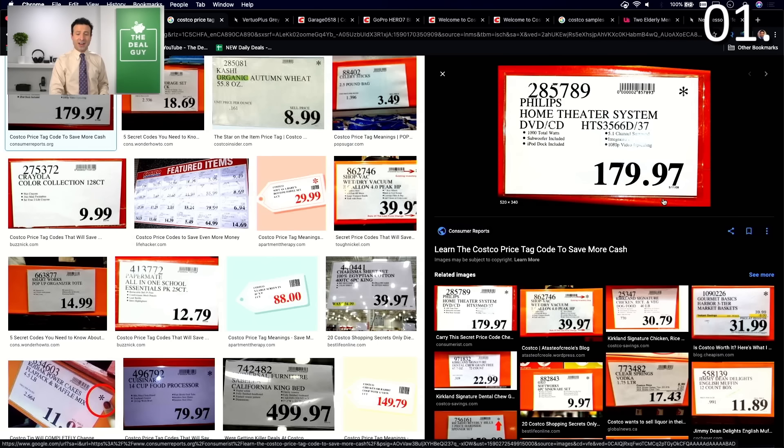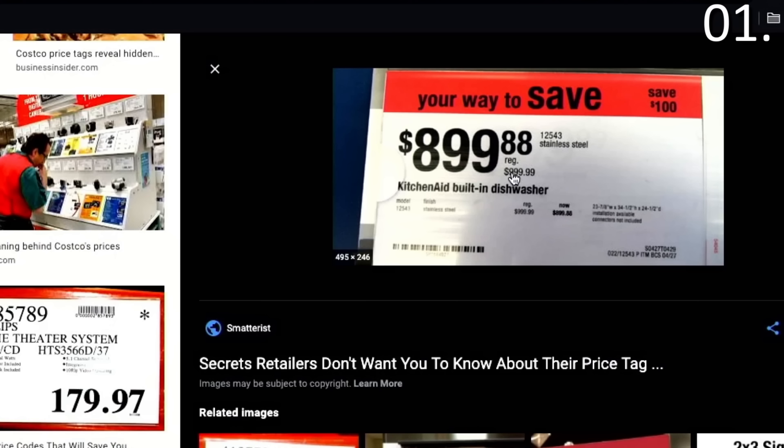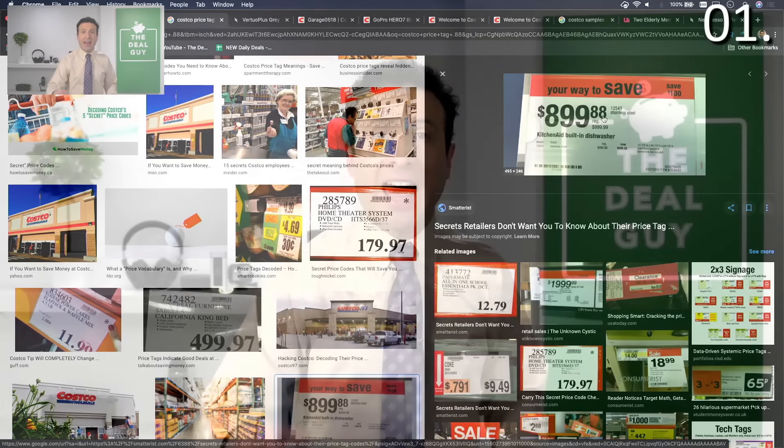Let me show you some images of different Costco price tags. When something ends in 99, it's not necessarily its lowest price. If it ends in 97 — and we'll get to what the asterisk signifies in a moment — it is at its clearance price. And if you see something that ends in 88, that means a local Costco is looking to liquidate that product, typically only on a local level. That store may have excess merchandise they're trying to get rid of, but it spells huge savings. That 88 is key, and you're more likely to see it in store.